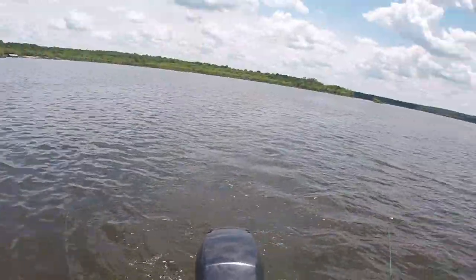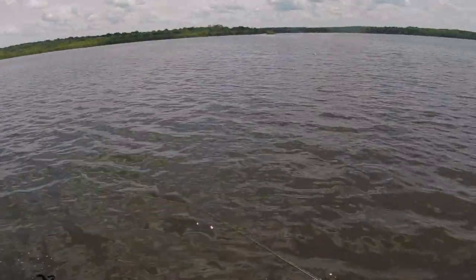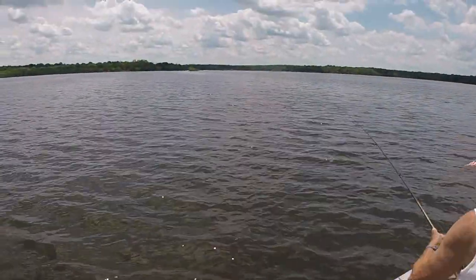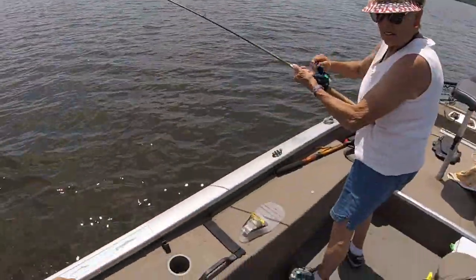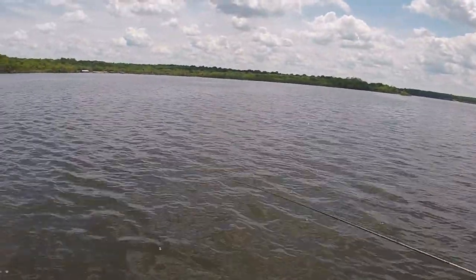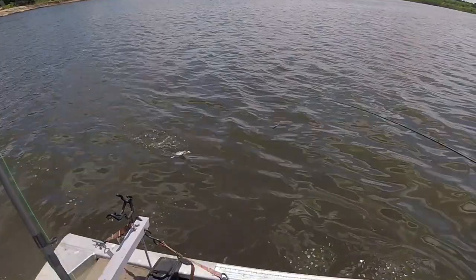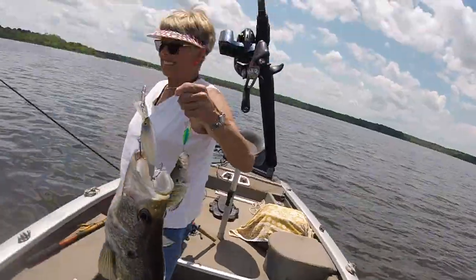This one will be a keeper, but I'm going to throw him back. I've got a big one. A little one, but I caught it on my arky lure. Another double!